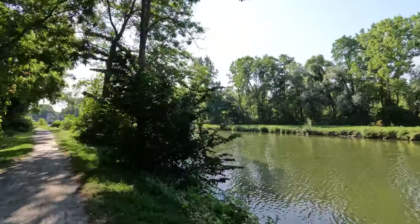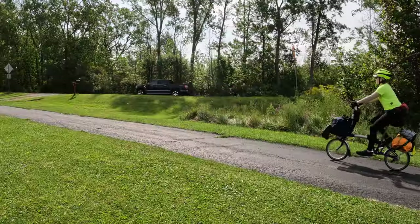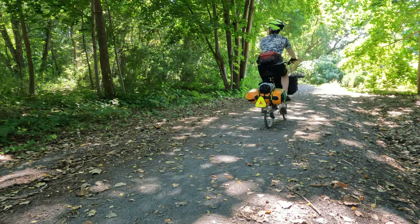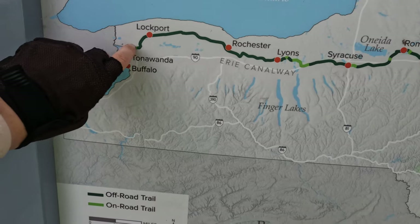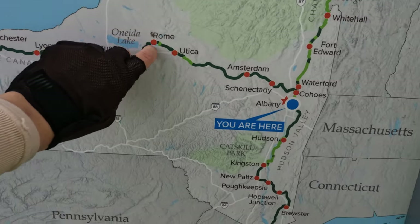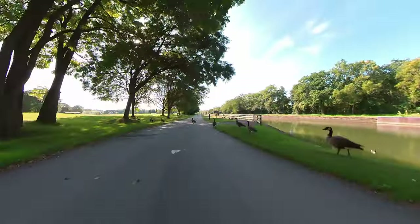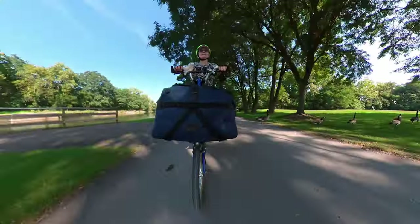Hello everyone, welcome to my 10-day adventure on the Erie Canal Trail. On this solo, self-supported tour, I'm riding across the state of New York on my folding bike, the Brompton Sea Line Explorer. I'm starting in Niagara Falls, Ontario, Canada and ending in Albany, New York, United States. Every adventure has a beginning, so I'll see you in Niagara Falls, Ontario as I cross the Rainbow Bridge to the United States.